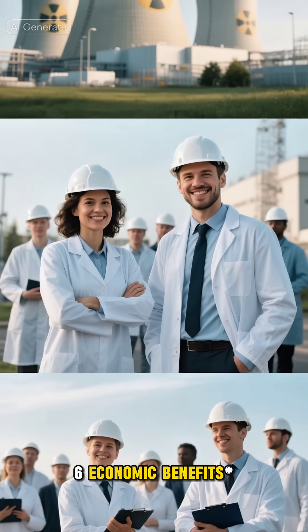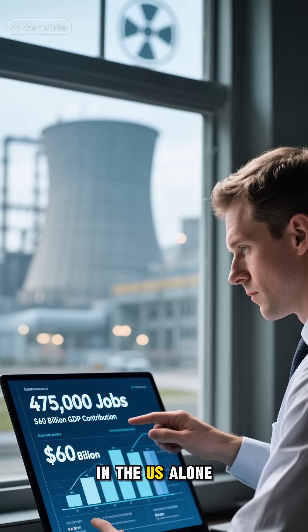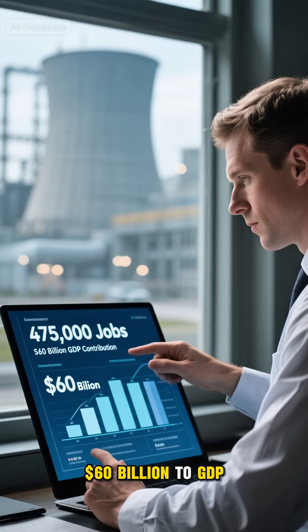Economic Benefits: Nuclear energy supports hundreds of thousands of jobs and contributes significantly to the economy. In the U.S. alone, the nuclear industry supports around 475,000 jobs and contributes $60 billion to GDP.